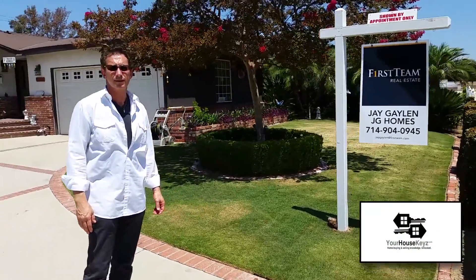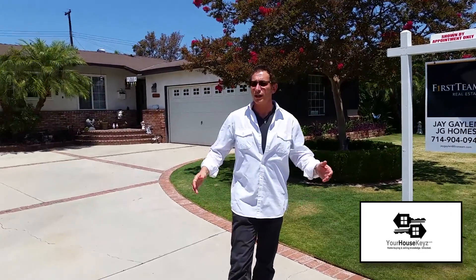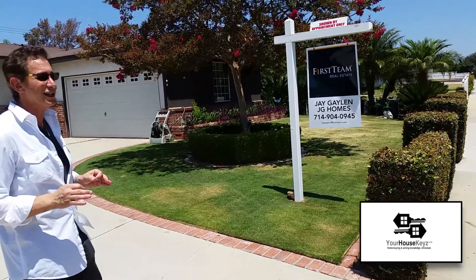This home has something that a lot of homes truly need, which is curb appeal. Look at this lawn! This homeowner was a professional groundskeeper, and you can see the pride he put into this home — he's lovingly out here manicuring it every day.